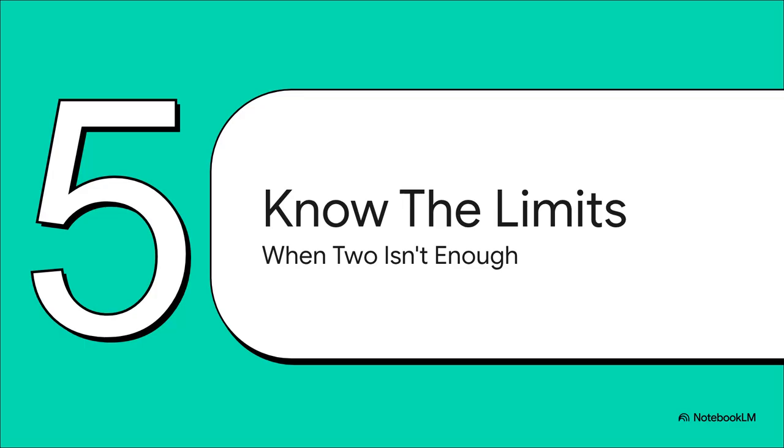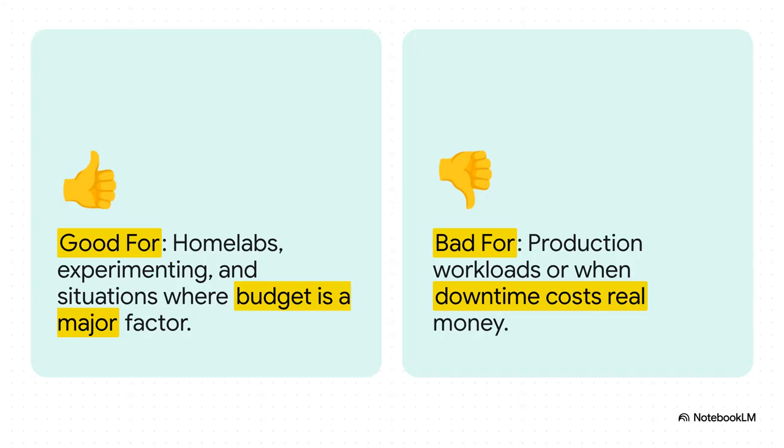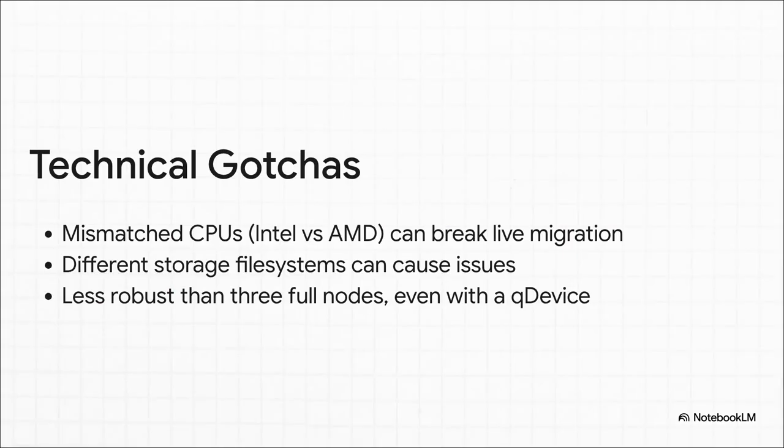But we've got to be realistic here. A two-node cluster, even with a queue device, is not some magical silver bullet. There are definitely limits, and some situations where this is just the wrong choice. This is a Homelab solution — fantastic for learning, for experimenting, for when you're on a tight budget. It is not for a business. It's not for production workloads where every second of downtime actually costs you money. If that's you, you stick to the official three-node rule. Period. And watch out for a few other technical gotchas: if you try to mix an Intel and an AMD machine in your cluster, live migration probably isn't going to work. Using different kinds of storage can also create headaches. Even though the queue device solves the big split-brain problem, the whole setup is still not quite as bulletproof as having three proper, full-power nodes.